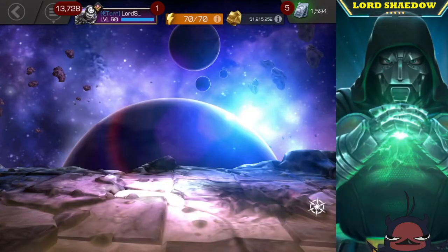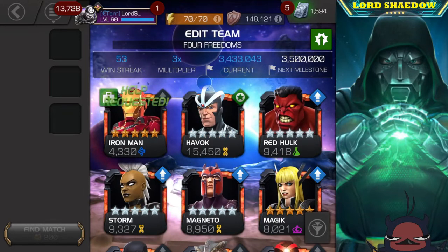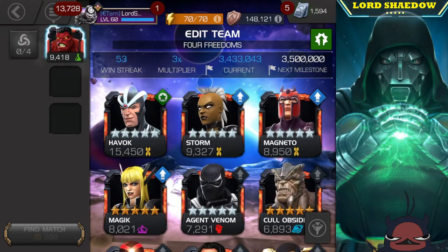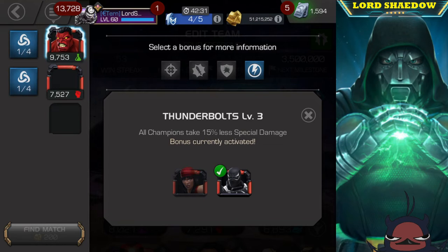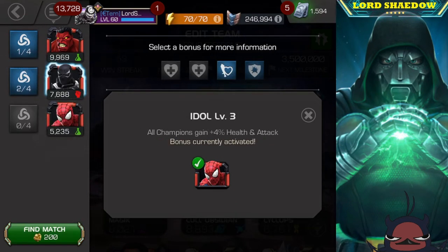Hey everyone, this is a short video. I just wanted to explain to you guys what happened and what's been going on. My computer was damaged in a power surge before I was able to get a UPS.